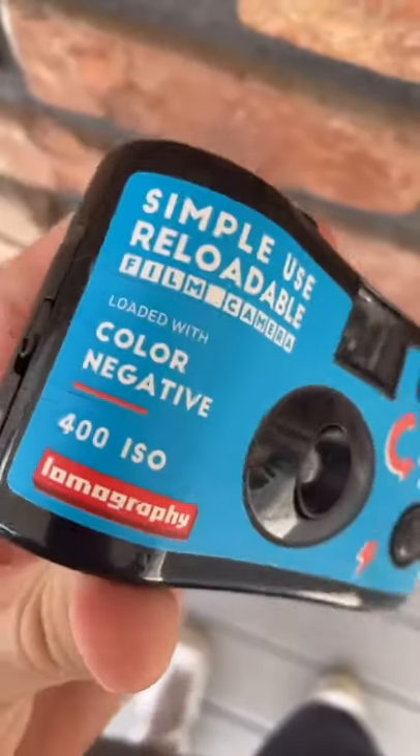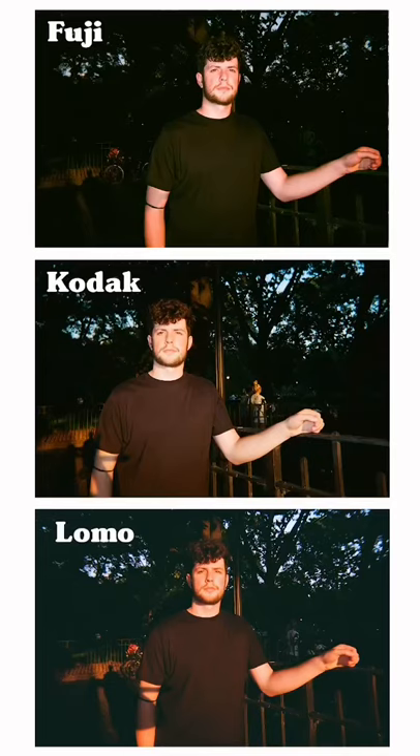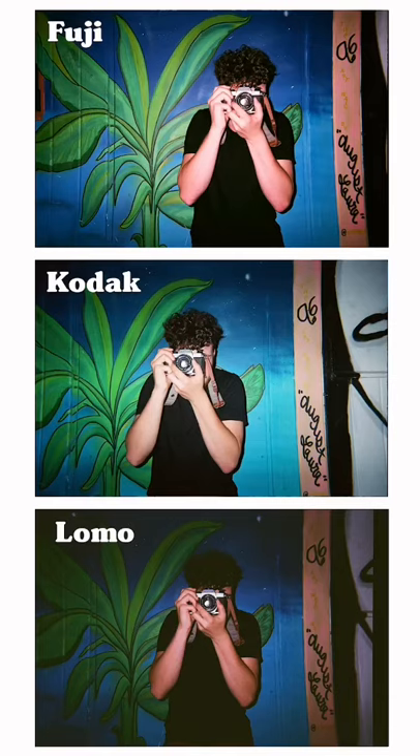The Lomography camera is also a great choice, but it does need a lot of light, so make sure if you're using it, it's under really bright conditions, or you're pretty close to your subject with the flash on.